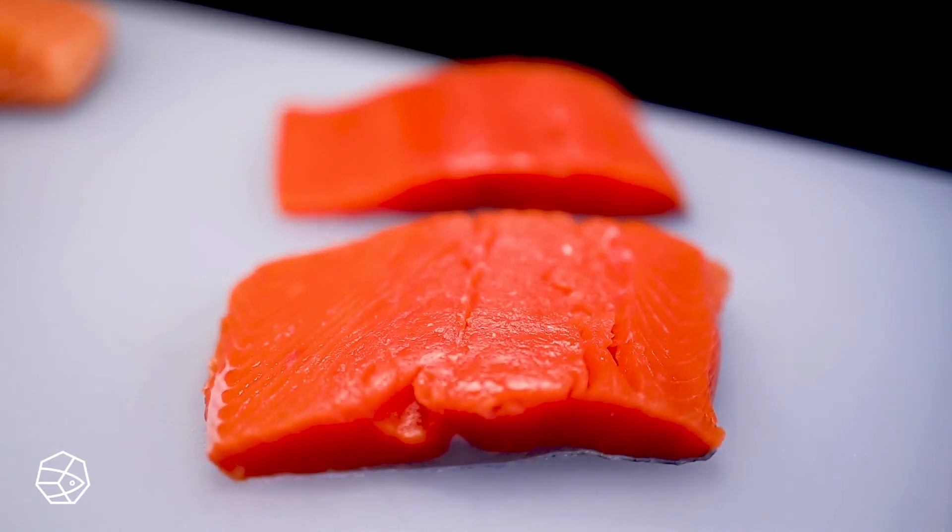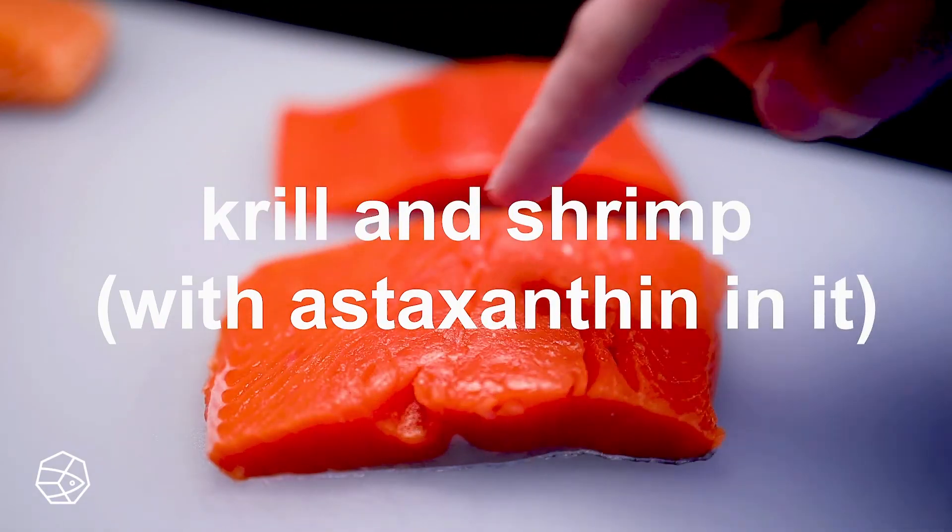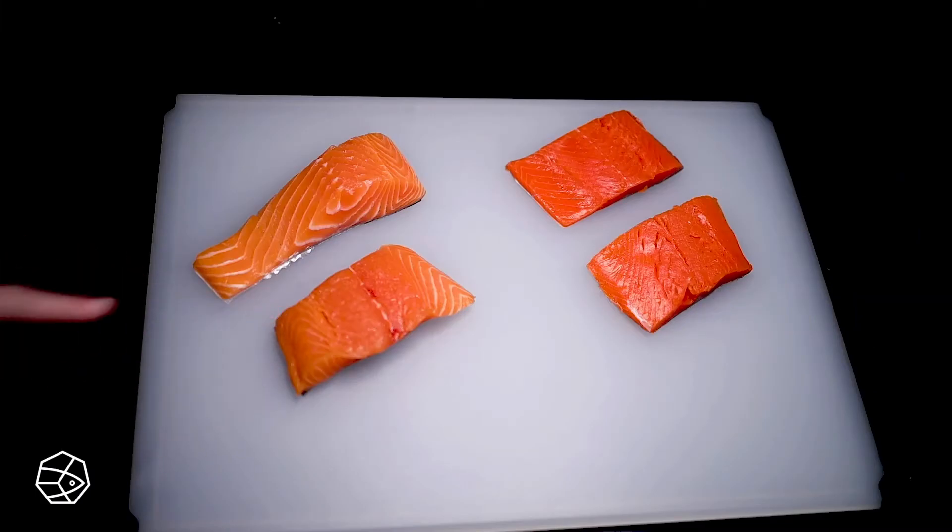Wild salmon get astaxanthin naturally from the crustaceans they eat, and they get way more of it. The farmers skimp on it because it's expensive as a feed additive.